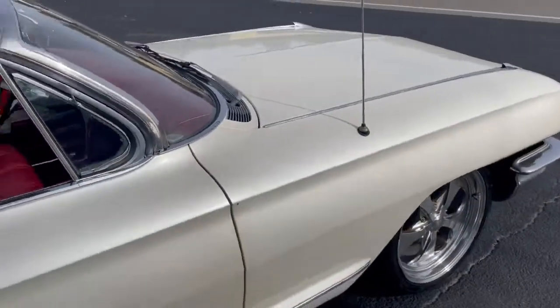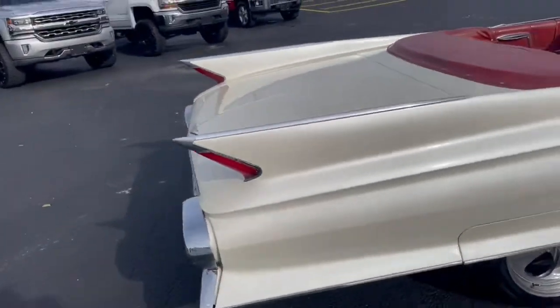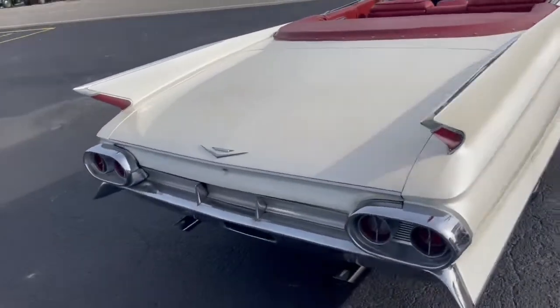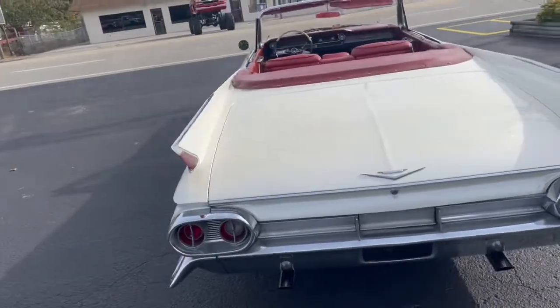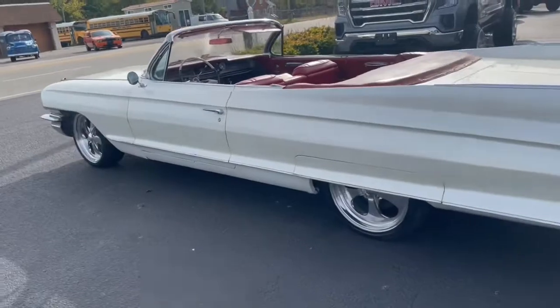For a car that's been sitting that long, we'd recommend pulling the brake drums, doing a brake job, replacing the wheel cylinders, and whatever else it may need. But aside from that, you've got a beautiful classic car.